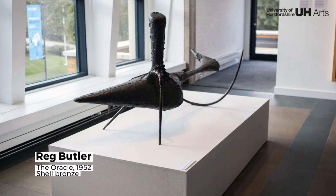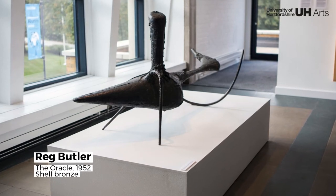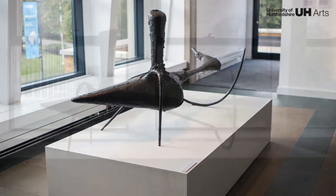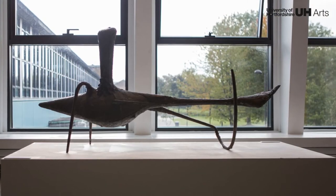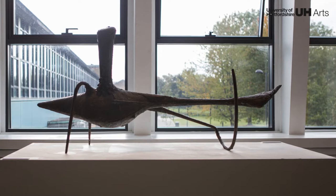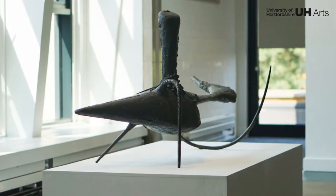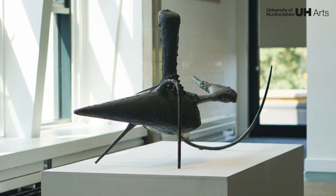The Oracle is one of the five founding works of the collection, commissioned in 1952 by Hertfordshire County Council for this very space. Butler spent time in Hatfield, watching the planes from the de Havilland Aircraft Company flying overhead, which perhaps influenced his use of form and the spirit within this sculpture.